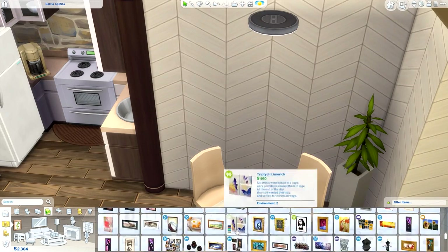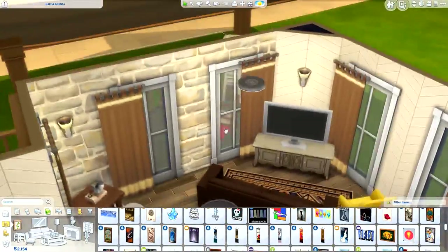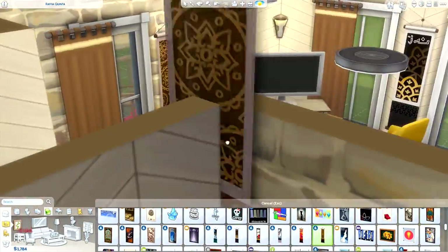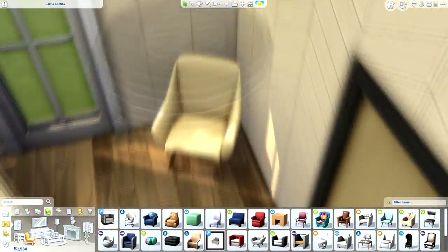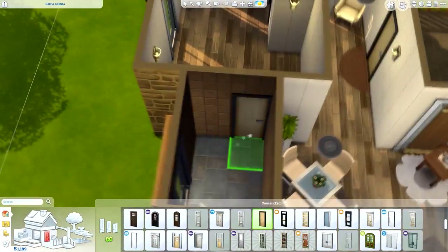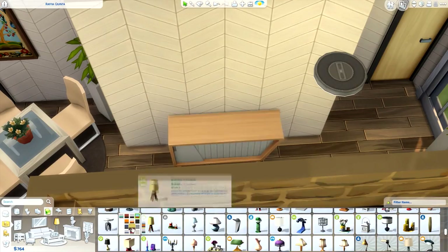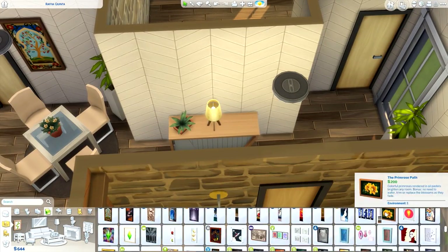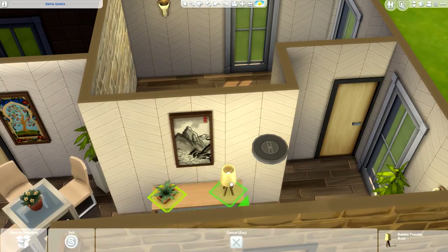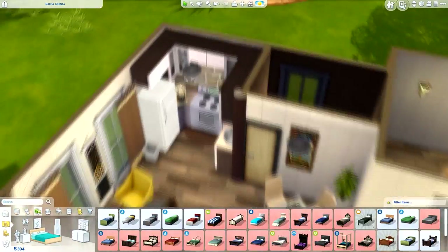One problem with this house was the windows. I'm really happy with how they look, but there were no curtains that properly worked with them apart from these ones that completely cover the windows, which I think would darken the space. So what I did was take the curtains slightly off the grid so they appear half open and half closed. It doesn't look perfect — the curtain railing comes off the window a bit — but it was the only solution I could think of.